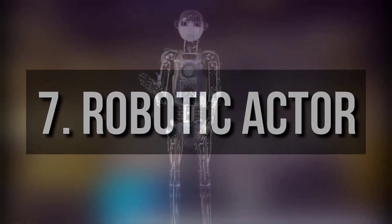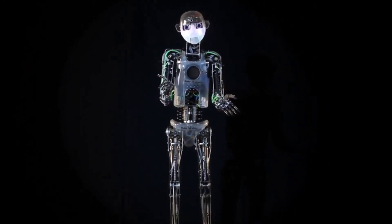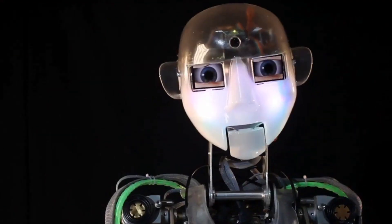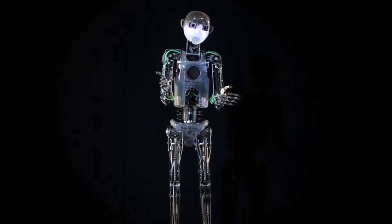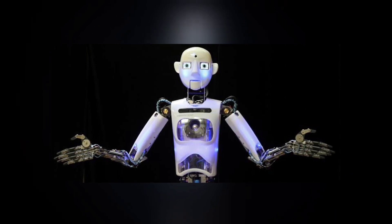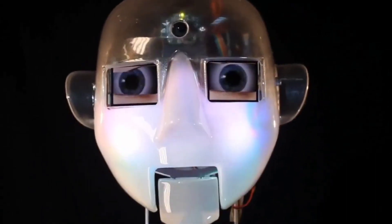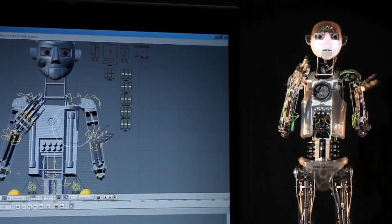Number 7: Robotic Actor. Founded by director Will Jackson in 2004, Engineered Arts is a UK-based company that produces different entertainment humanoids through collaboration between artists, mechanical and computer engineers, and animators. For instance, their first humanoid, the well-known RoboThespian, is a robotic actor that comes with a library of impressions, greetings, songs, and gestures.